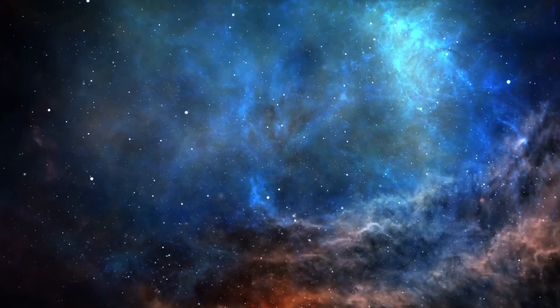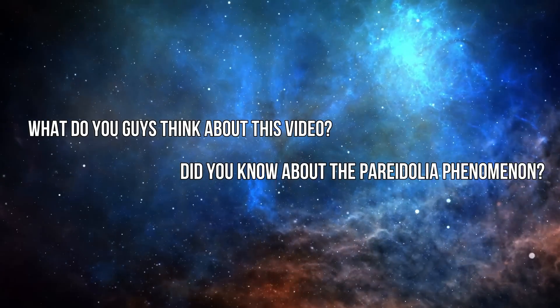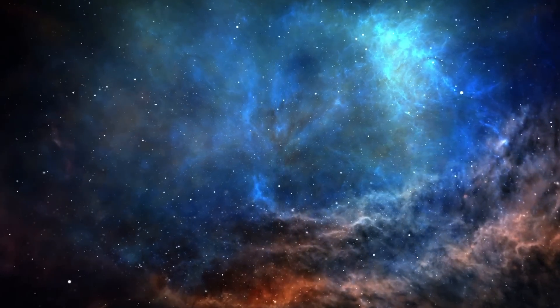Thanks for watching, everyone. What do you guys think about this video? Did you know about the pareidolia phenomenon? Let us know in the comments below. Be sure to subscribe, and we'll see you next time on the channel.